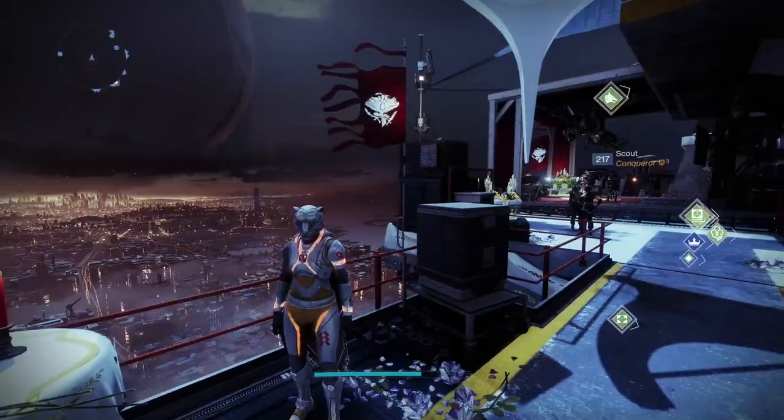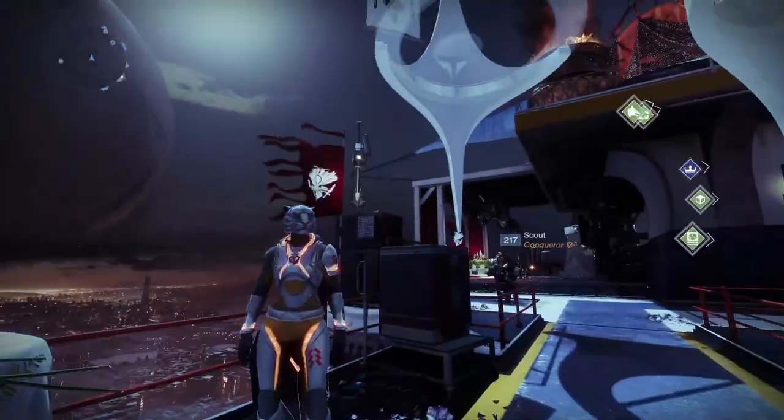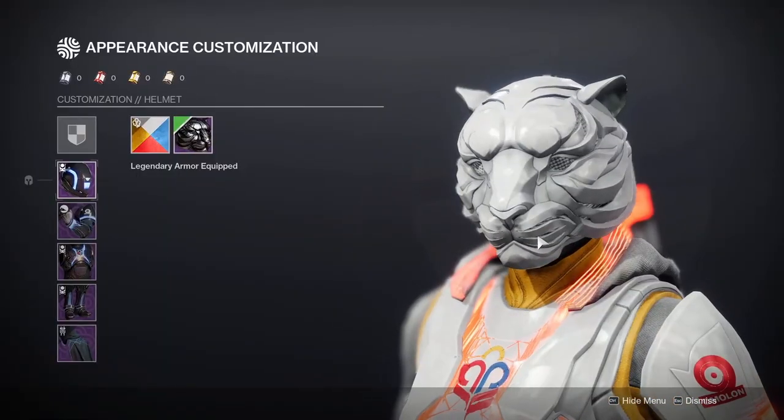For me, I was using the brand new Guardian Games Hunter Cloak, and then I started using the Lion Helmet, which is called the Fearful Symmetry. A lot of cloaks don't do this — only a select few of them do.